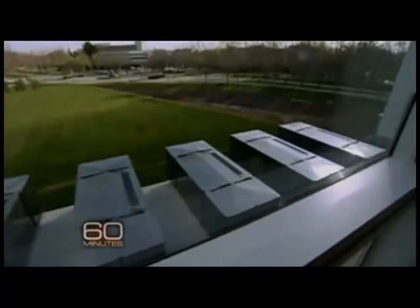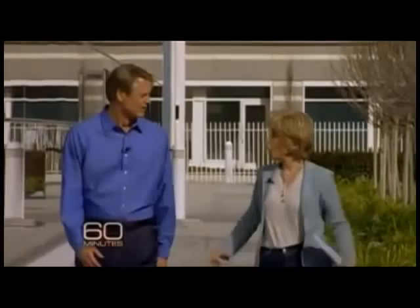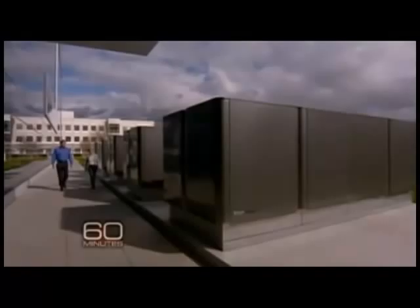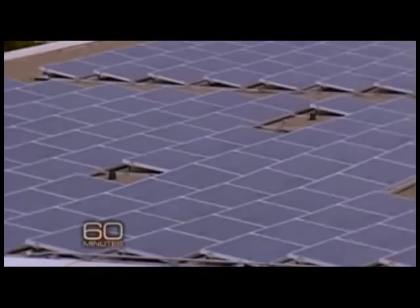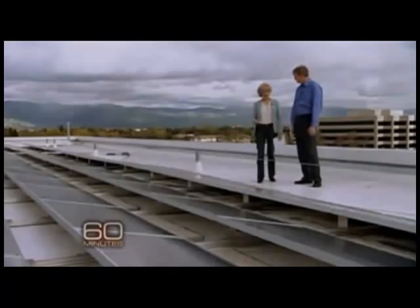Another company that's bought and is testing the Bloom Box so K.R. can work out the kinks is eBay. Its boxes are on the lawn in the middle of its campus in San Jose — these things fuel almost 15% of the power on this campus. John Donahoe, the CEO of eBay, says its five boxes were installed over a year ago and have already saved the company $200,000 in electricity costs. It's been very successful thus far — they've done what they said they would do. eBay's boxes run on biogas made from landfill waste, so they're carbon neutral. Donahoe took us up to the roof to show off the company's more than 3,000 solar panels, but they generate a lot less electricity than the boxes on the lawn. The footprint for Bloom is much more efficient — when you average it over seven days a week, 24 hours a day, the Bloom Box puts out five times as much power that we can actually use.